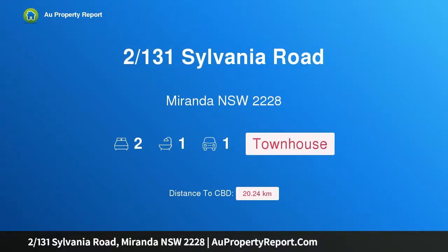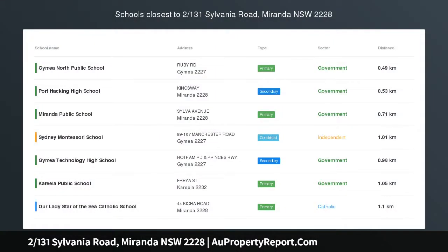Hi, I am glad to introduce property 131 Sylvania Road, Miranda NSW 2228. Delightfully stylish easy living, centrally located in a small complex of three with a terrace style design showcasing exposed brick and cedar timber finishes, creating a warm and welcoming feel.